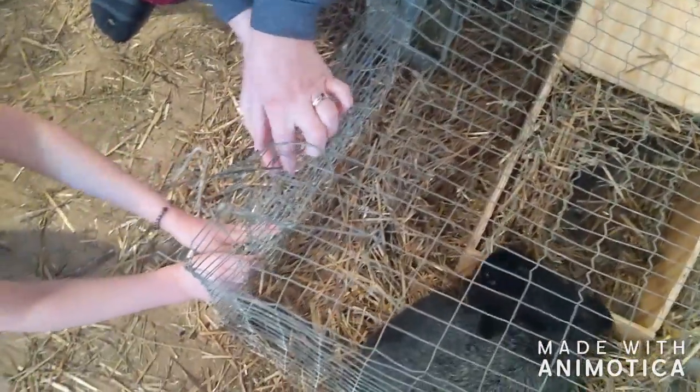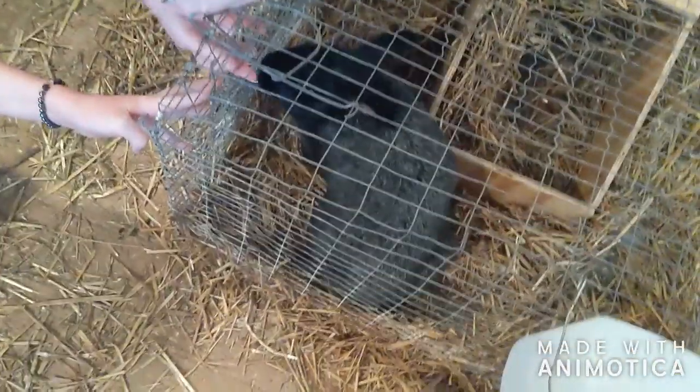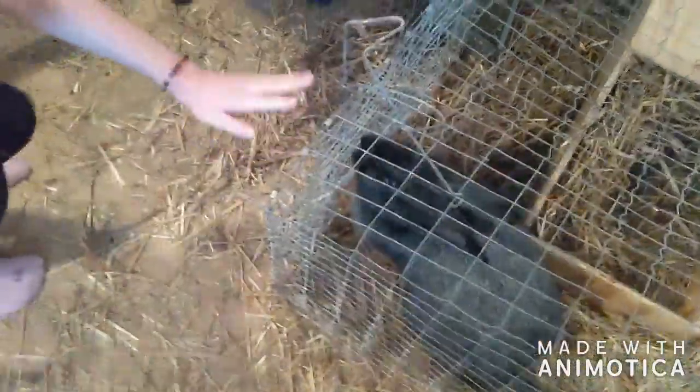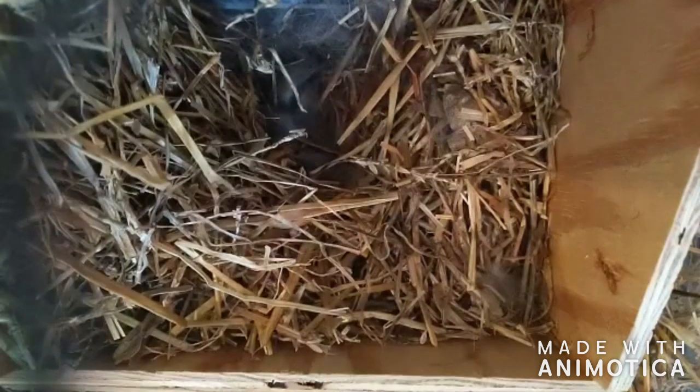We'll be checking them to make sure — this is her first litter, so we want to make sure that she's feeding them. Sometimes first-time moms have a hard time, and she's not in a colony with any other moms right now. We really want to make sure that these babies are getting taken care of. You can see the fur in there.